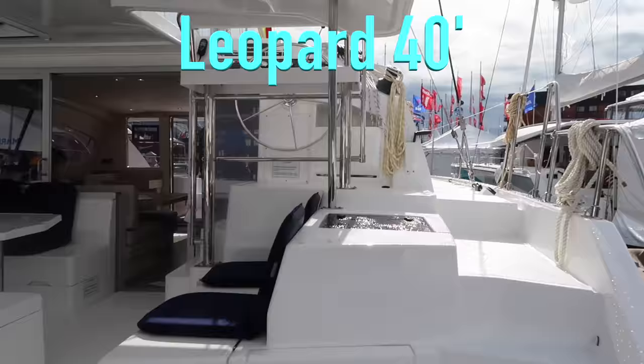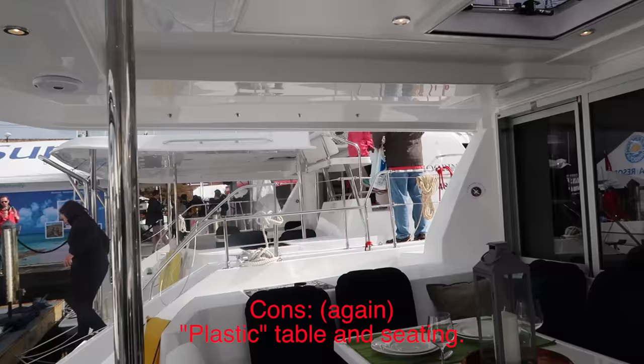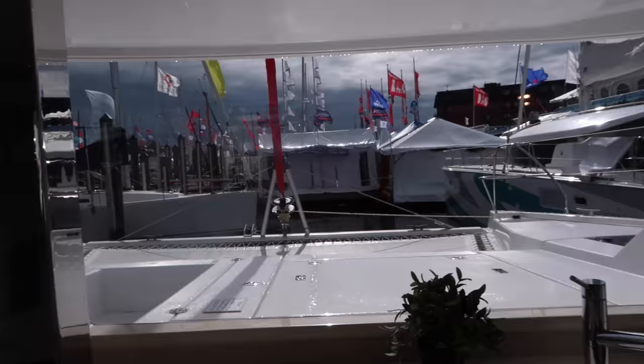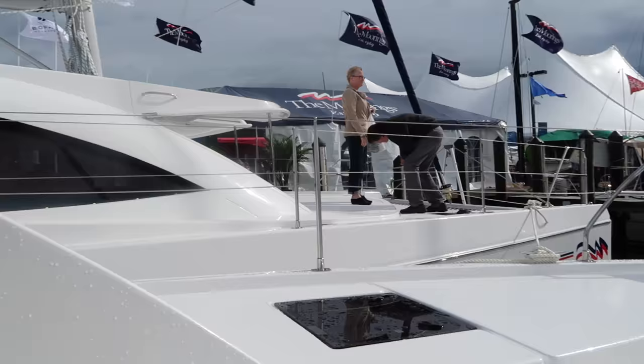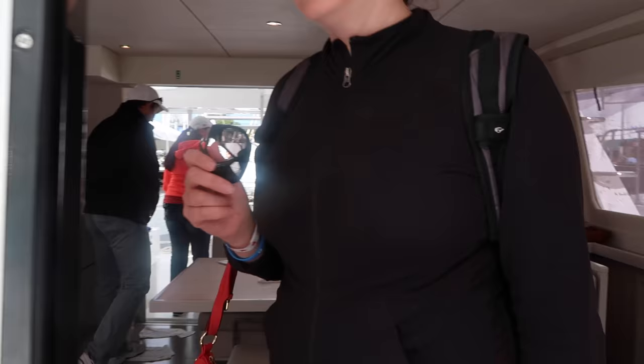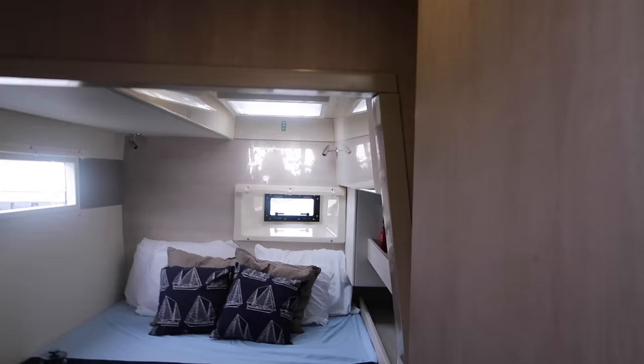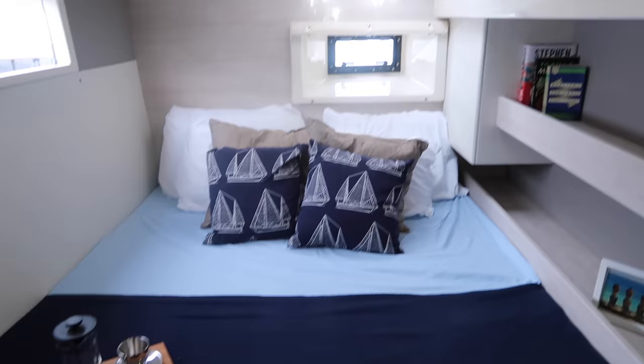Now we're on a Leopard 40. Same thing — no cushions back here, plastic table. This one has a walkthrough but not a seating area. So you get a walkthrough door but nowhere to sit in here, and no nav station. The hallways are very narrow — my elbows are rubbing the walls. This bed is extremely narrow. See how narrow that hallway is — can barely fit through, and this is the bigger of the two cabins and it's still very tight. Definitely not. We did not like the Leopard 40.